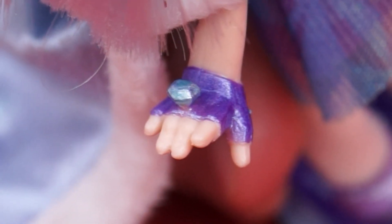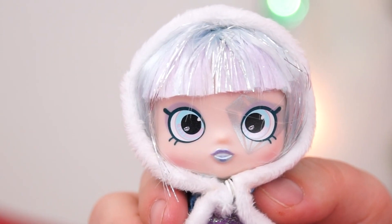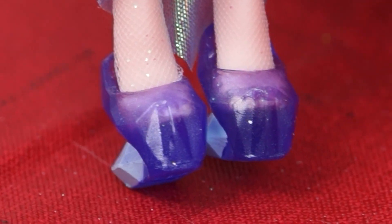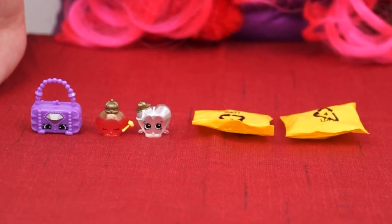And a blue diamond ring! She's wearing a sparkly blue coat, and you can even put the hood up! And underneath she's wearing an adorable sparkly purple dress! She even has sparkly purple shoes with diamonds on the back! And here are the Shopkins she came with!